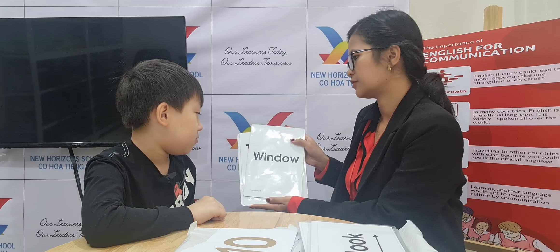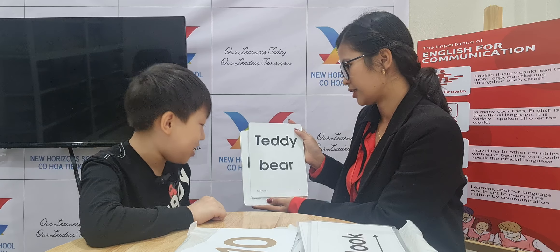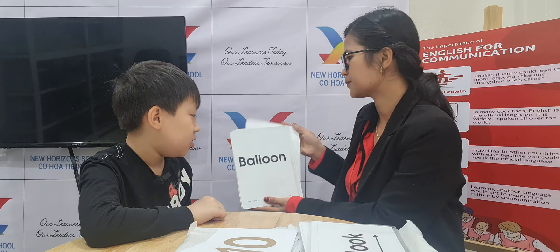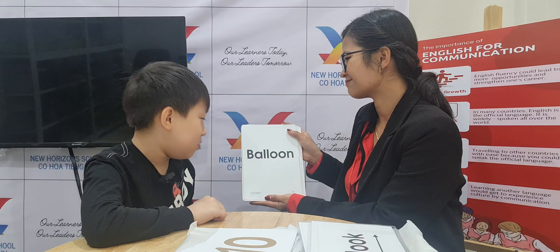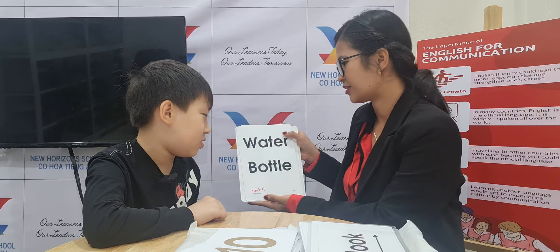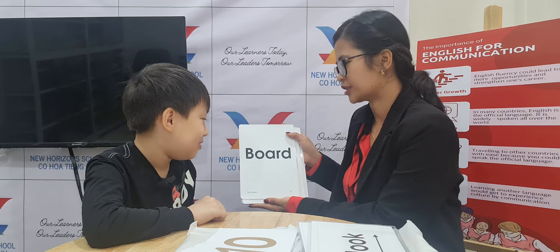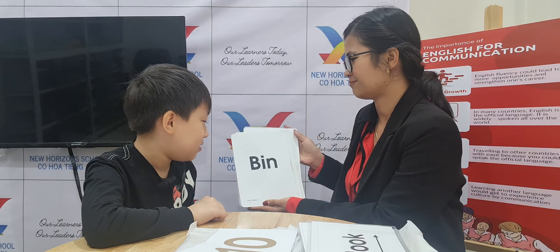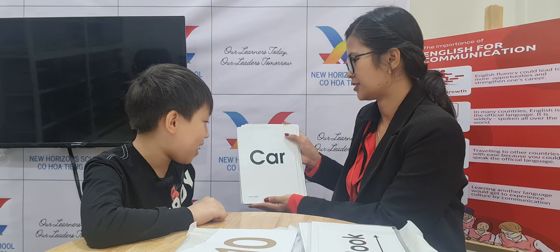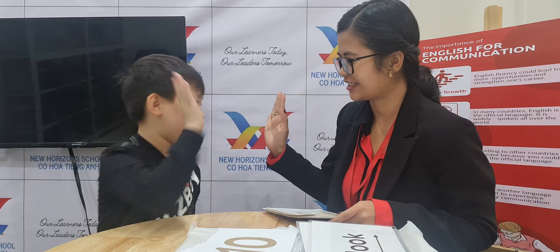How about this one? Window. Teddy bear. Okay. Robot. Ball. Balloon. Bag. Water bottle. Board. Bean. Boat. Cat. Car. Dog. Okay, now done. Very good.